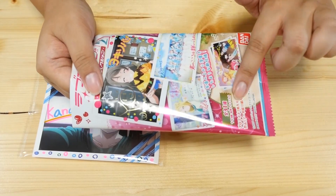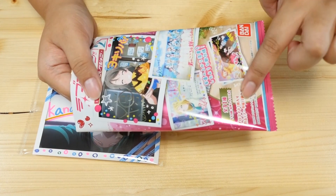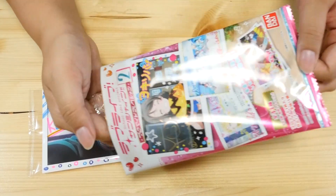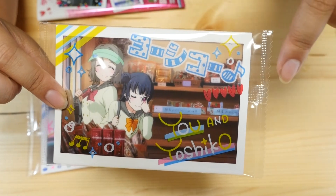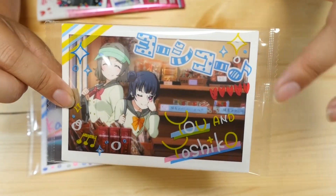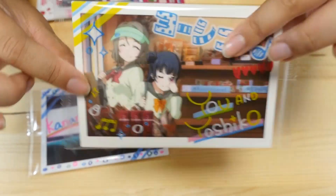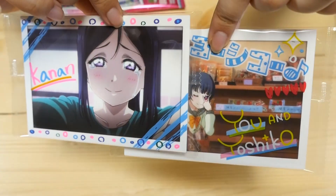It says there are 31 designs total and nine of them have signatures and are like gold — so this one is not, but some of them are fancy apparently. It says YOSHIKO on it. These are so cute. I need to find the ones that I opened before — these would be really cute to put up on the wall.